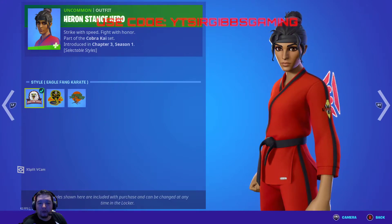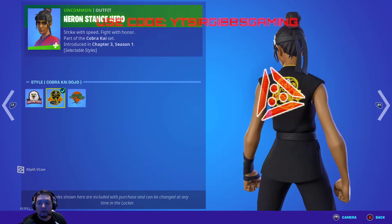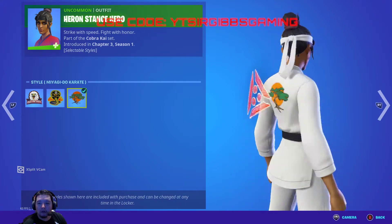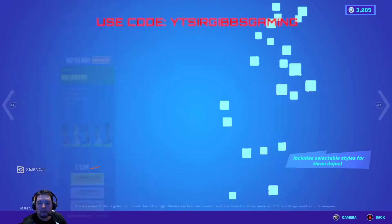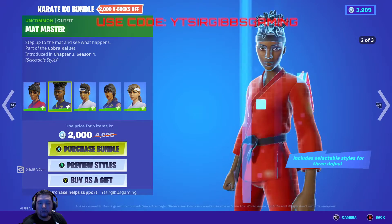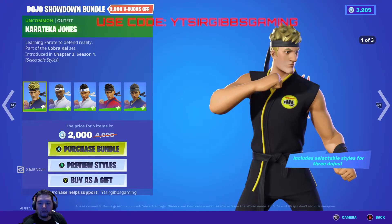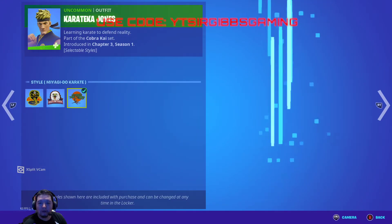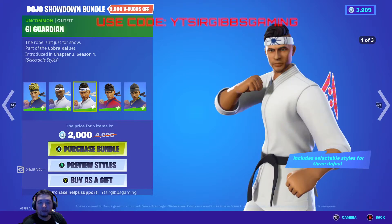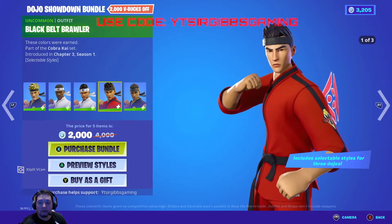They have hero stance, hero, mat master, shuto striker, curry commander, and kata captain. Each character has the same style options — just a different skin. They have the red outfit and then the Cobra Kai version. It's 2,000 V-Bucks for five skins, basically 500 each. For the guys, the Jonesy one actually looks pretty nice — I kind of like the Jonesy or the Ramirez one.